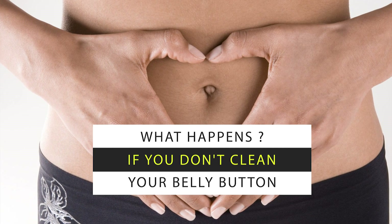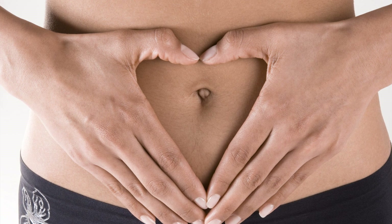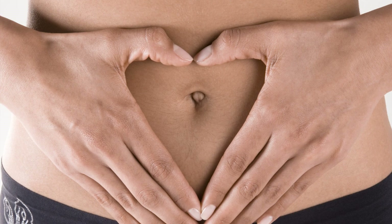What happens if you don't clean your belly button? The belly button is nothing but the umbilical cord which is cut when a baby is born. As we grow up, the belly button takes its shape depending upon how it was cut at the time of the birth.